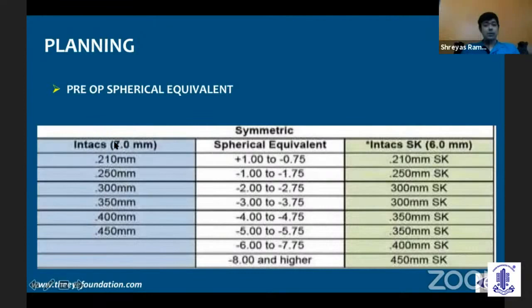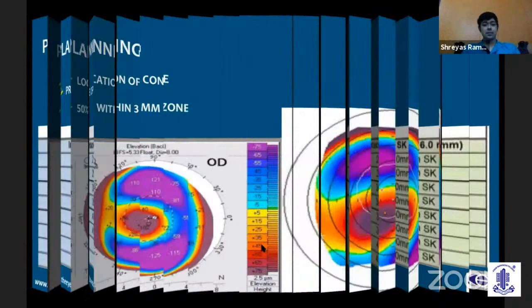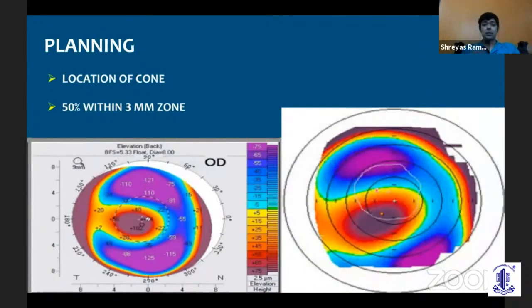Intacs is usually put in the 7mm zone. You have Intacs SK, which stands for severe keratoconus, in the 6mm zone. Nowadays, we've predominantly switched over to using the Intacs SK. The location of the cone is important in deciding whether it's centered or decentered. We look at the posterior float — if within the central 3mm zone, 50% of the cone is within the central 3mm zone, then it's centered. If greater than 50% of the cone is outside the central 3mm zone, then it is a decentered cone.